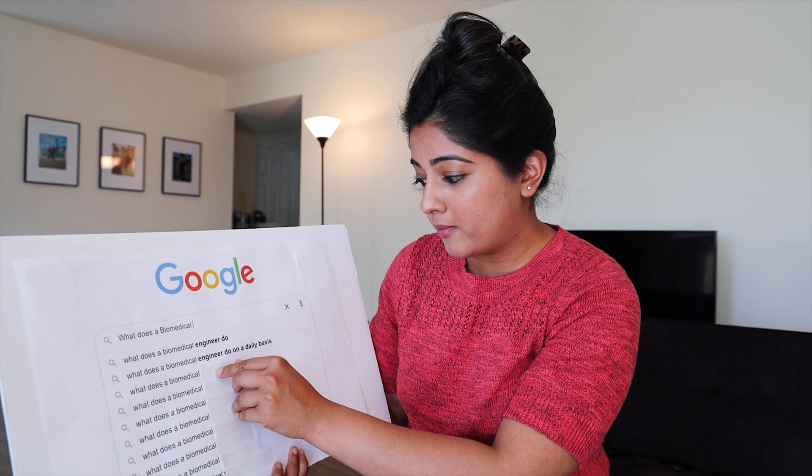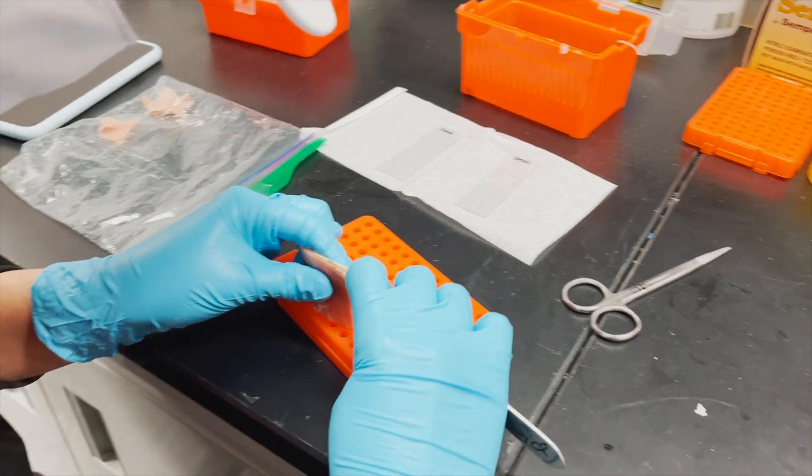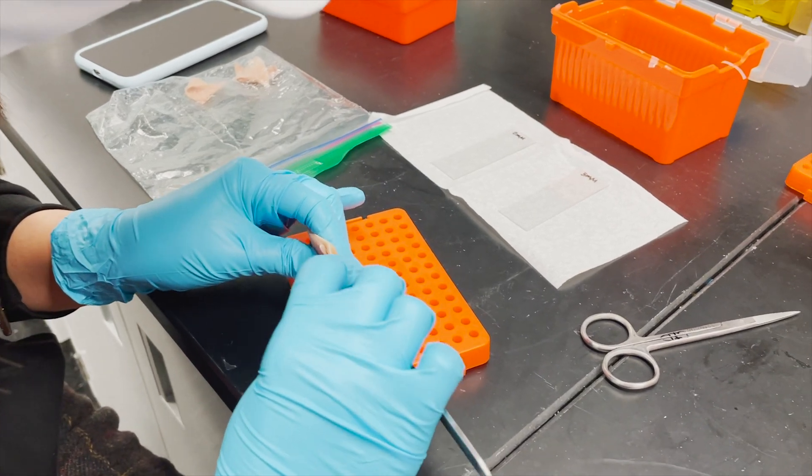What does a biomedical engineer — or biomedical scientist — do? The term 'scientist' is generally given in the industry after you've completed your PhD. And after completing your PhD, you'll most likely be working on research and development, which can be in an industry setting.